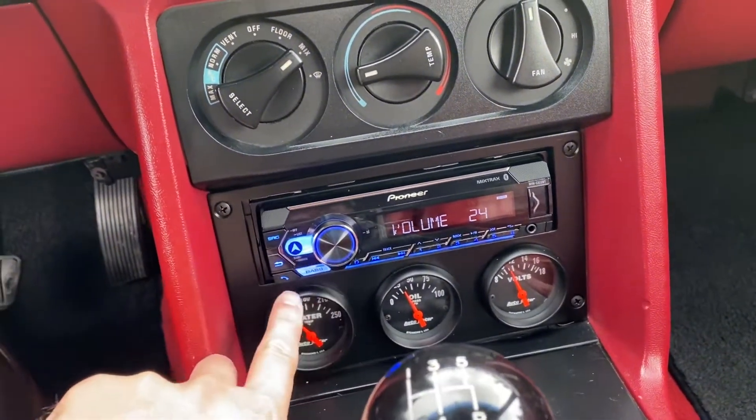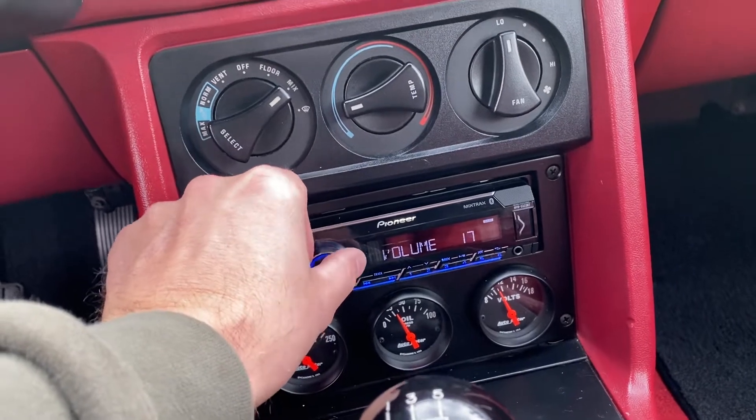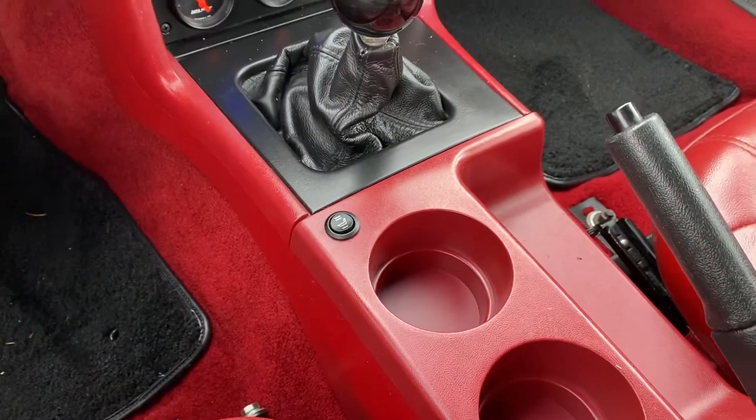I guess it helps when it's on a station — Bluetooth, heated driver's seat.